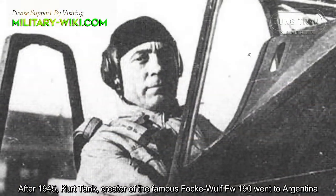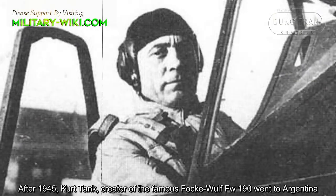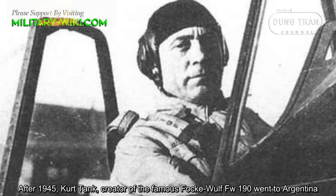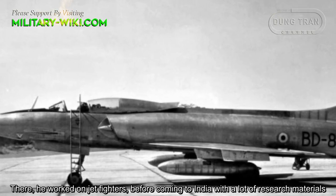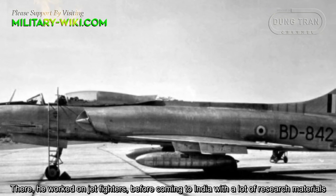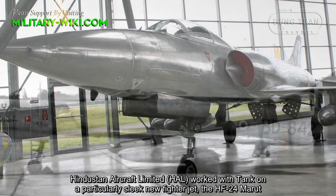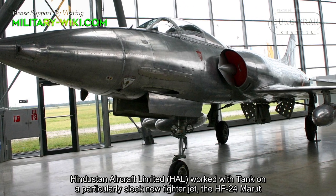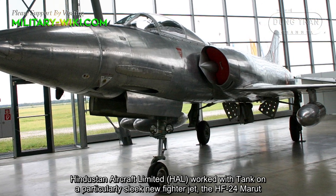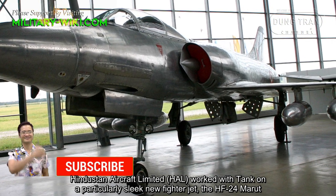After 1945, Kurt Tank, creator of the famous Focke-Wulf FW190, went to Argentina. There, he worked on jet fighters before coming to India with a lot of research materials. Hindustan Aircraft Limited, or HAL, worked with Tank on a particularly slick new fighter jet, the HF-24 Marut.